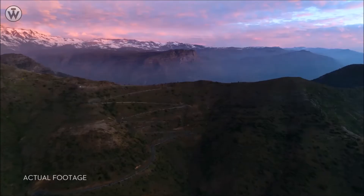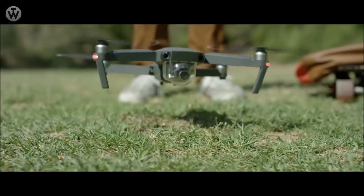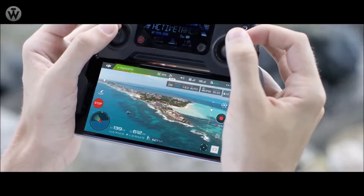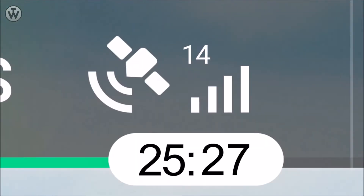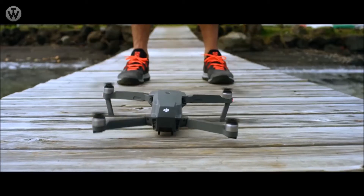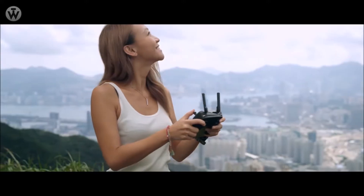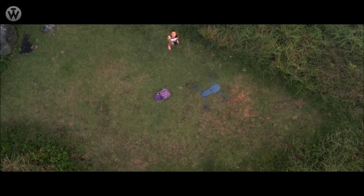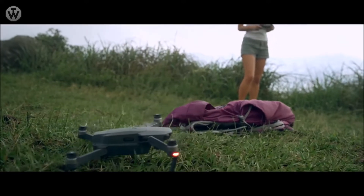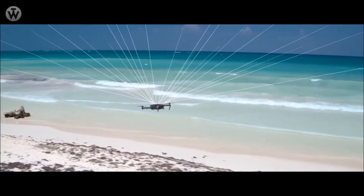Sound complicated? It's not — it's easy. The Mavic knows where it takes off from, where it is in the air, where it's going, and what it's capturing. When you take off, the Mavic uses two vision sensors and connects with up to 20 satellites so it can remember your location. This means the Mavic knows where home is, so it can return by itself. Precision landing technology means it can land almost exactly where you took off, at the touch of a button.